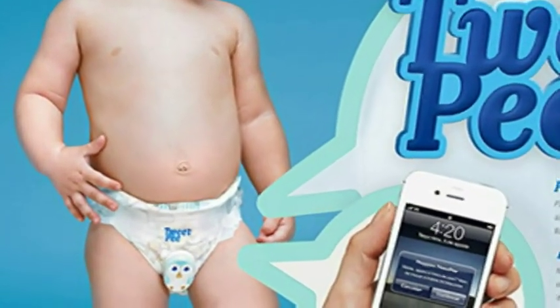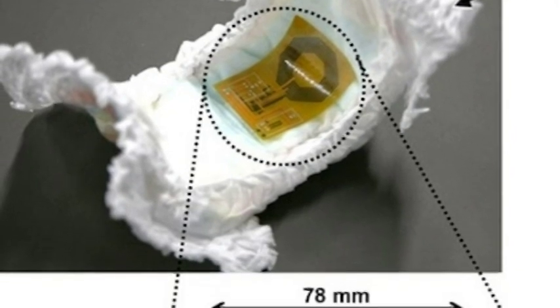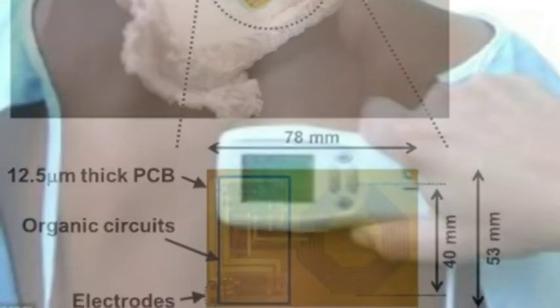Healthcare sensors often use silicon and other relatively rigid materials that can cause their users discomfort. The flexibility of a single sheet of plastic film reduces discomfort for wearers and means it can be applied to a larger number of places, offering greater potential for doctors or carers to monitor well-being.